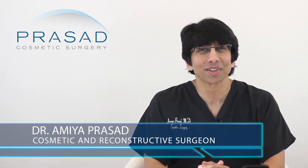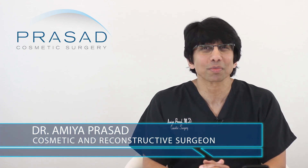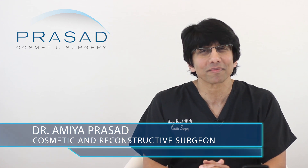I'm Dr. Amiya Prasad. I'm a Board Certified Cosmetic Surgeon and Fellowship Trained Oculofacial Plastic and Reconstructive Surgeon. I've been in practice in the New York City and Long Island area for over 25 years.